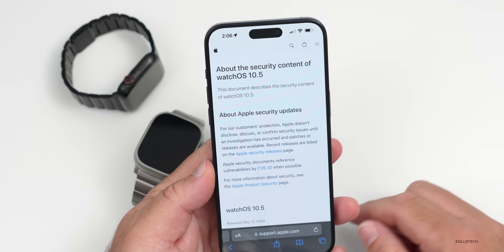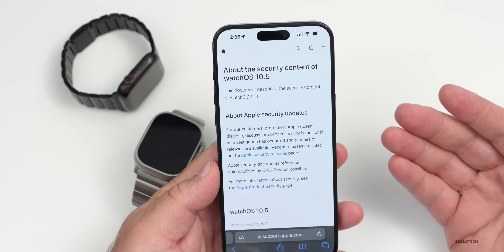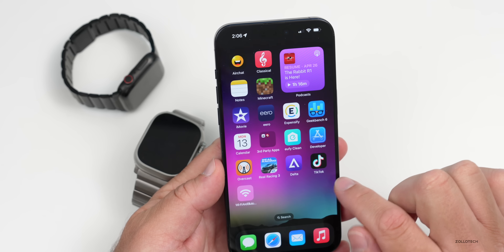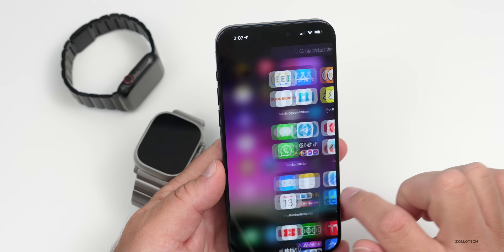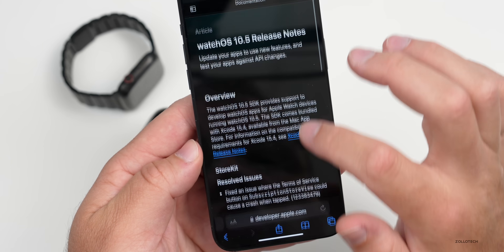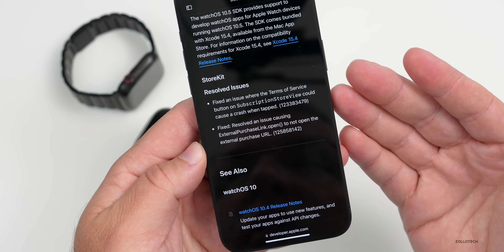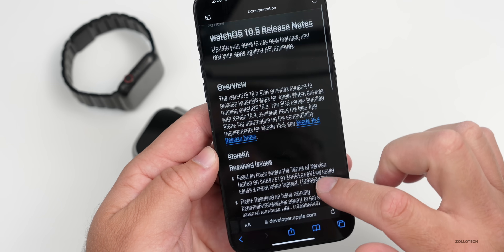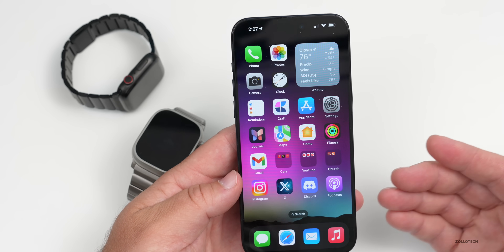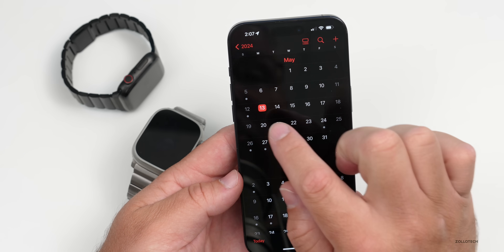I would definitely recommend installing watchOS 10.5 just because of the security updates, plus additional bug fixes — and maybe some we haven't heard about yet. If you still have the Feedback app installed and go to the public notes, they mention two resolved issues for StoreKit, so not a lot on the developer side either. It's just a small update overall.